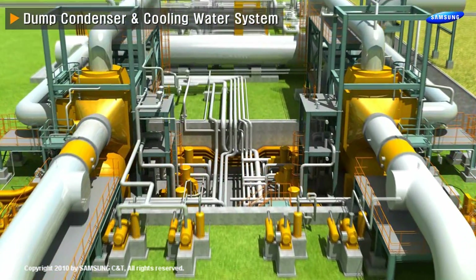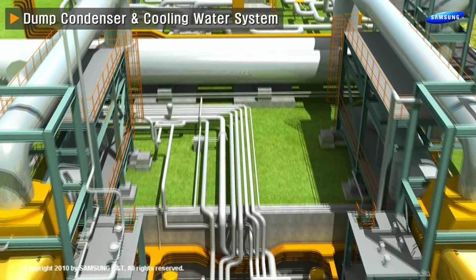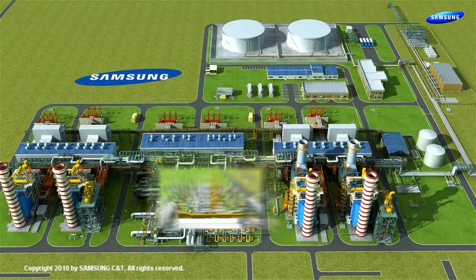Nearby, 8 titanium plate-type heat exchangers, 8 closed cooling water pumps, and 6 seawater booster pumps are located to provide cooling water for the entire plant.